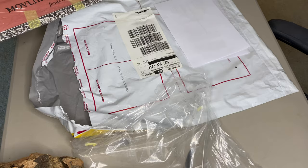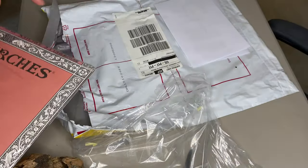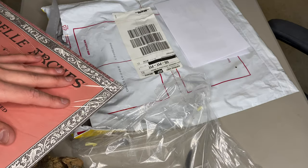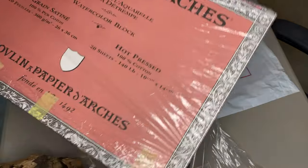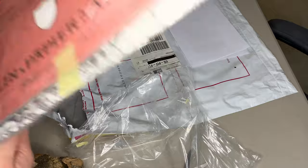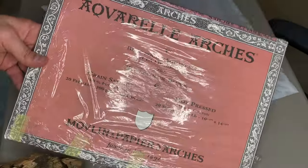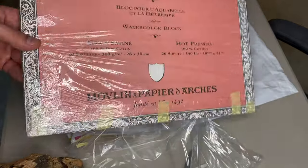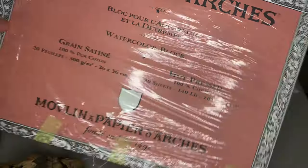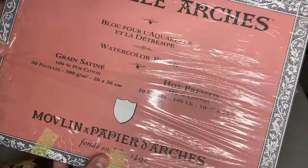Alright guys, we got something that's pretty neat here. I had taken it out and just covered up the address so my address wasn't out there, but I haven't actually seen it or opened it or anything - I just took it out of the bag. This is actually something pretty cool. It's not obviously an animal, but it's animal-related and it's coming from South Africa. I've never gotten anything from South Africa before.